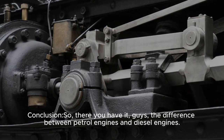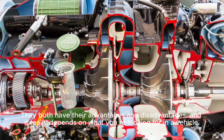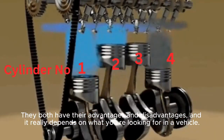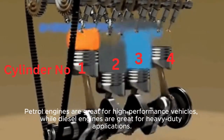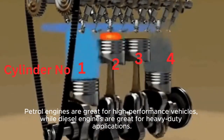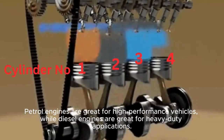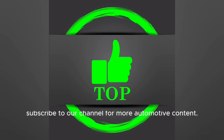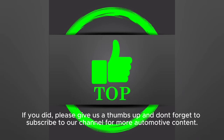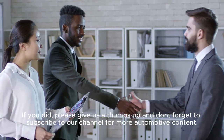So, there you have it guys — the difference between petrol engines and diesel engines. They both have their advantages and disadvantages, and it really depends on what you're looking for in a vehicle. Petrol engines are great for high-performance vehicles, while diesel engines are great for heavy-duty applications. We hope you found this video informative. If you did, please give us a thumbs up, and don't forget to subscribe to our channel for more automotive content.